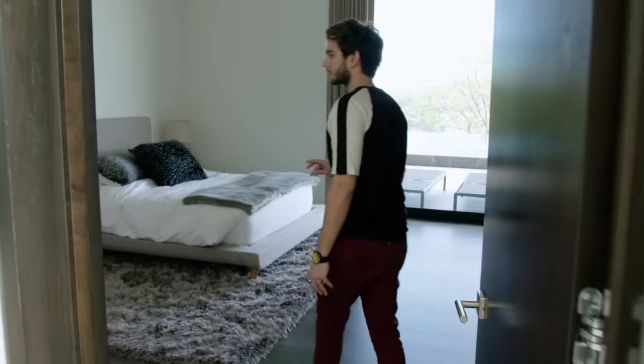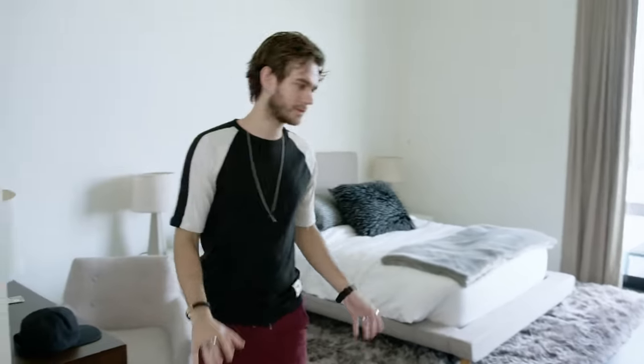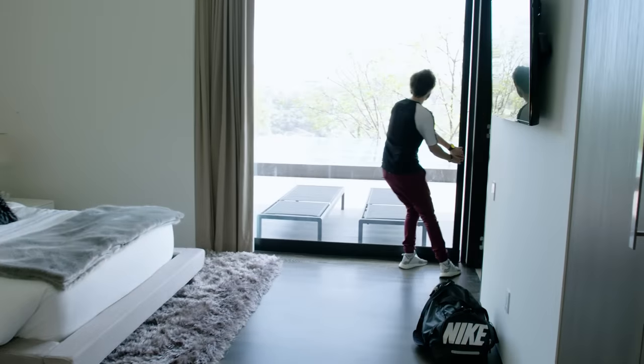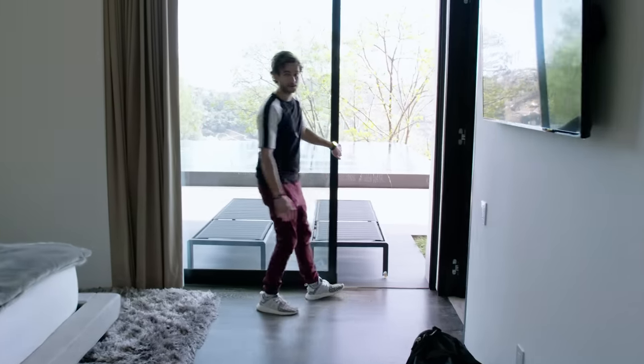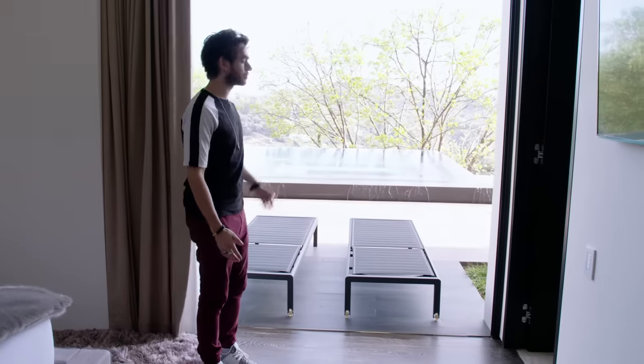This is the gray bedroom where everything is kind of muted. All these open up entirely and give you a nice view and a breeze, and you can go straight into the pool.